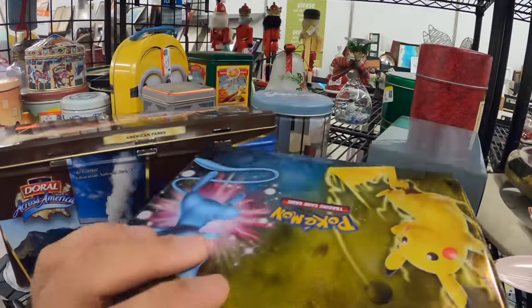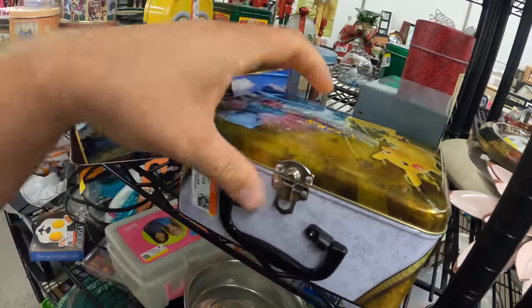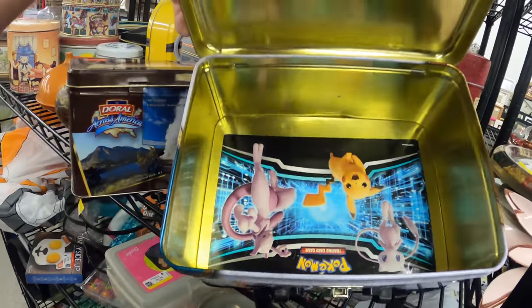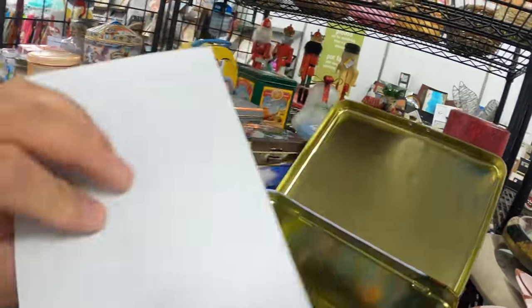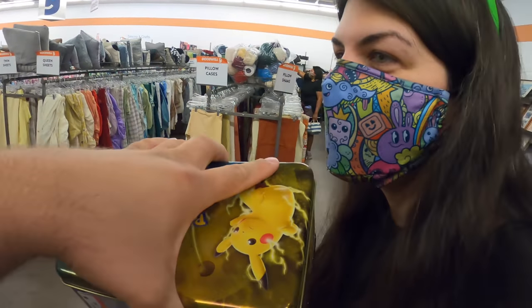However — Pikachu and a blue Mew! Those are stickers — dope! Bonus stickers! All right, not a complete wasted first stop. At least we're leaving with a lunchbox.